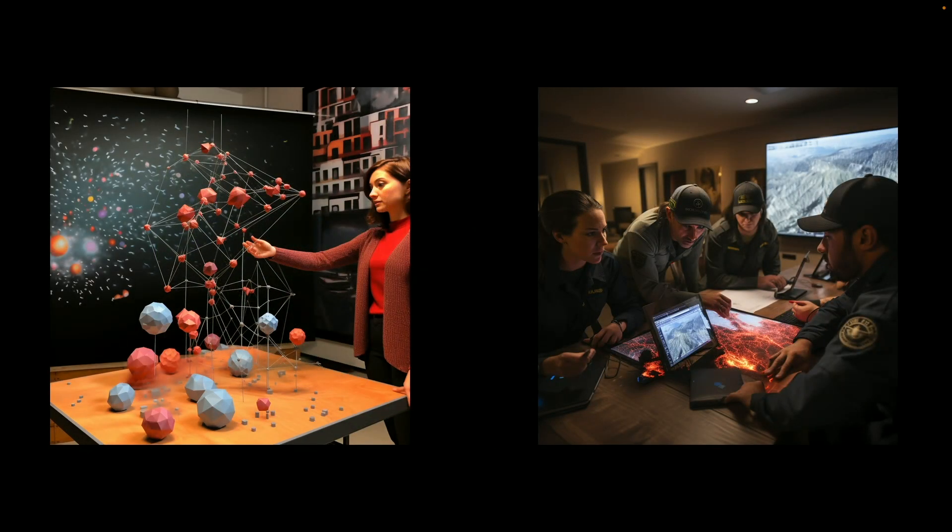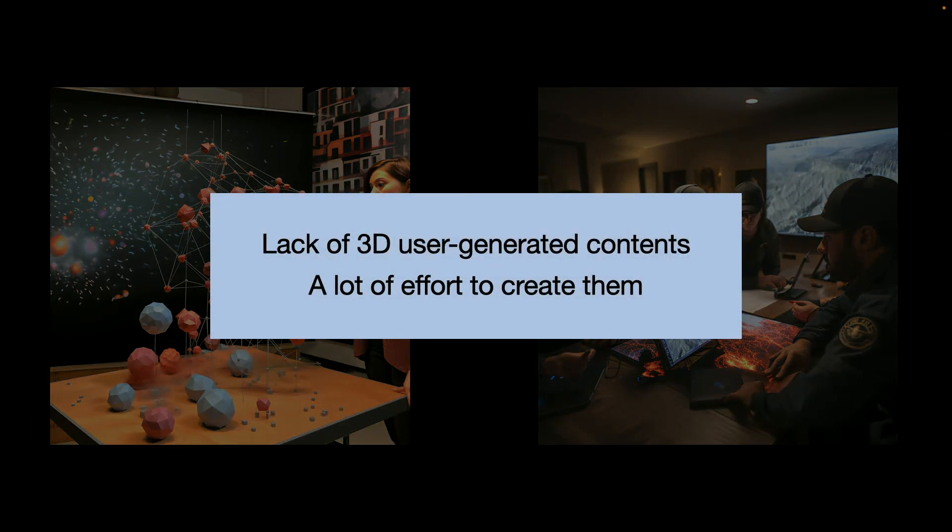With that, teachers can create physical simulations for classrooms, or frontline workers can simulate the spread of wildfire ahead of a rescue. But this is far from reality. Part of the reason is that, unlike generative images I created for this slide in under a minute, it's exceedingly hard to create 3D objects and environments.